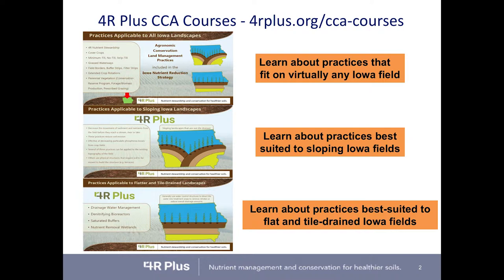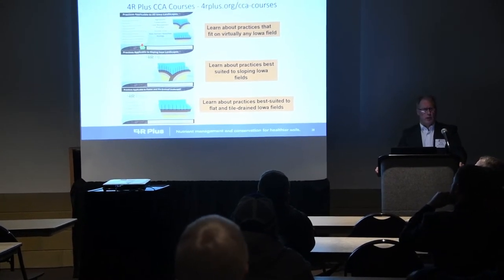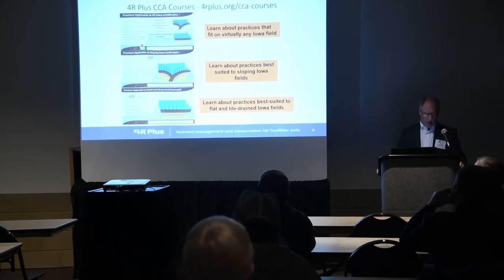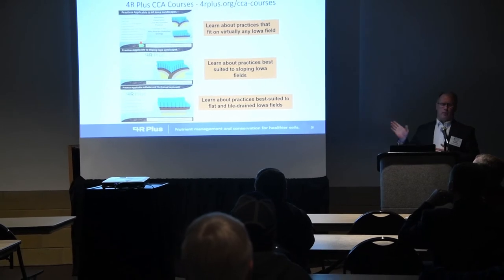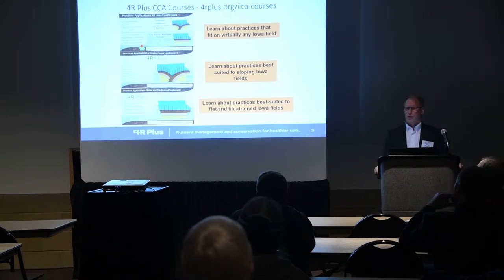We've developed five different courses that are available for CCA credit, based on the 4R Plus program materials. Each course is worth half a CEU, and they're all free. They fall into two different categories: conservation practices, and the nutrient reduction strategy and 4Rs.